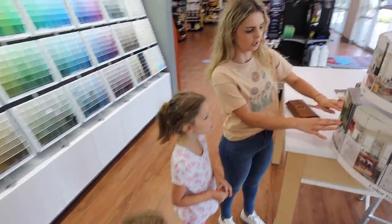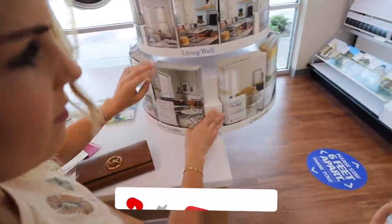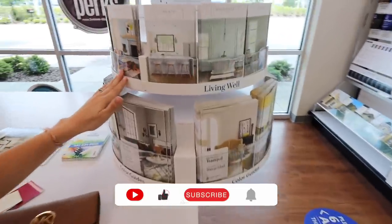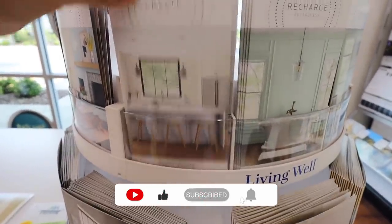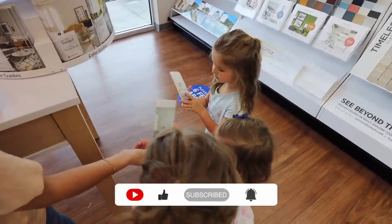These are really cool things that you can look at — they're kind of like magazines to give you ideas of colors that you like. So look, you want to look through one? Is there any purple?